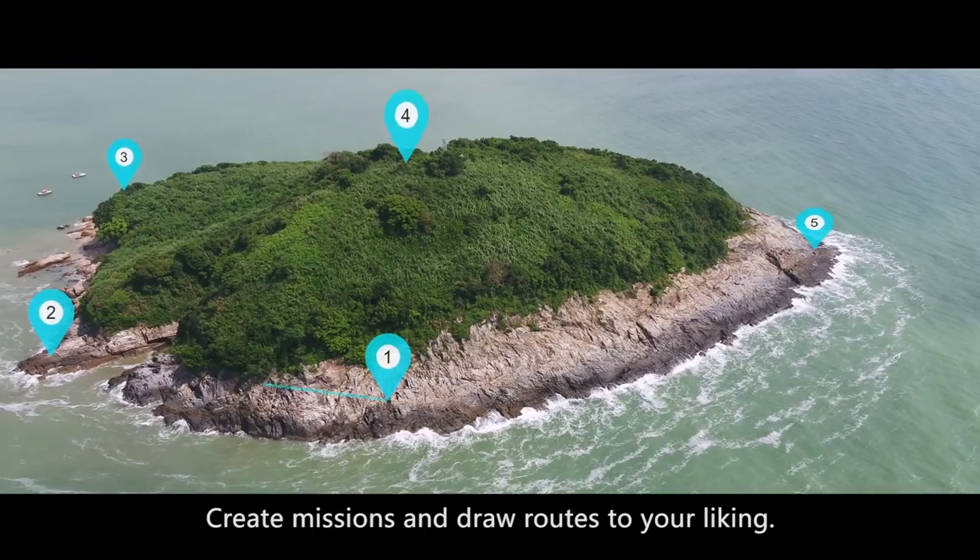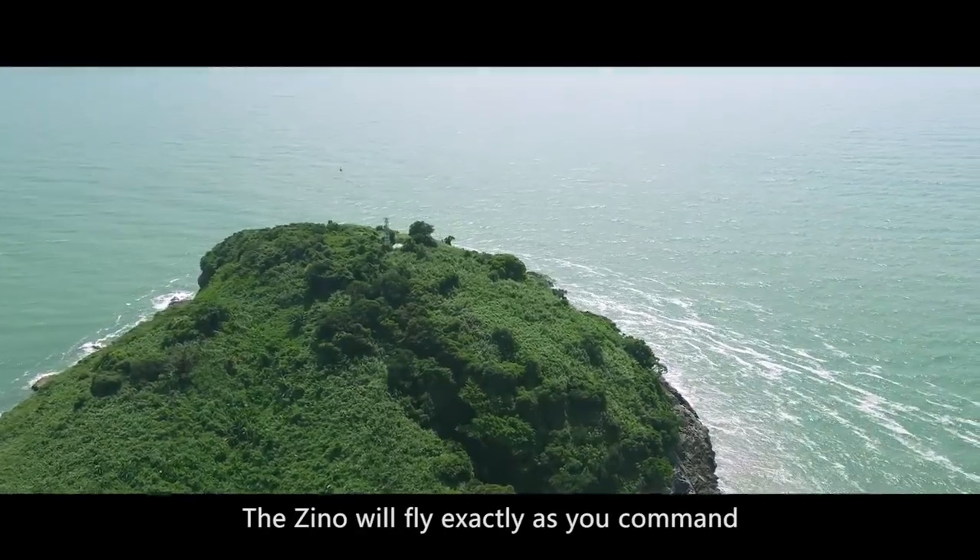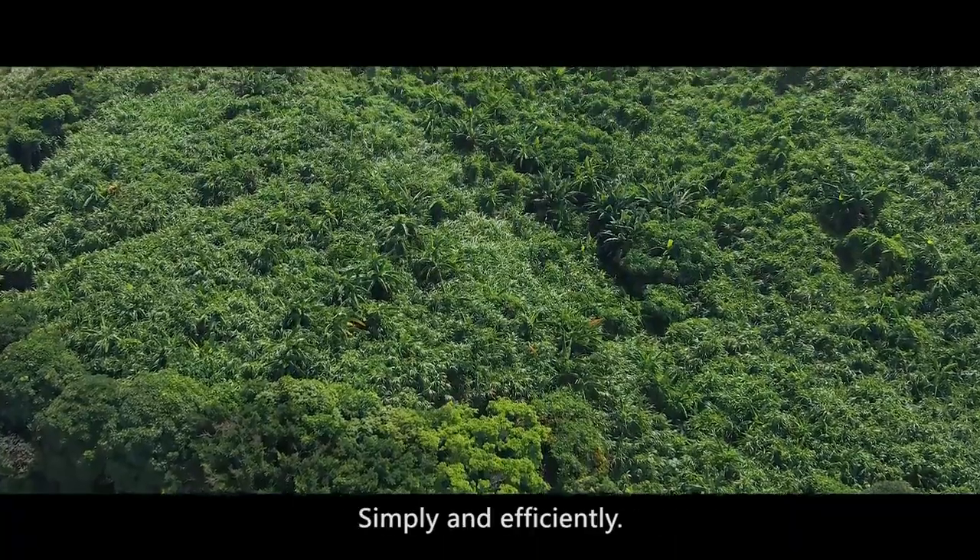Waypoint mode: create missions and draw routes to your liking. The Xeno will fly exactly as you command, simply and efficiently.